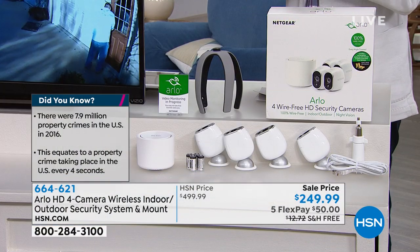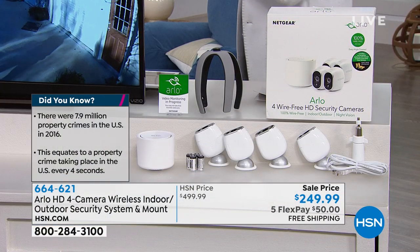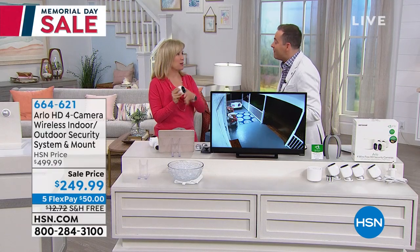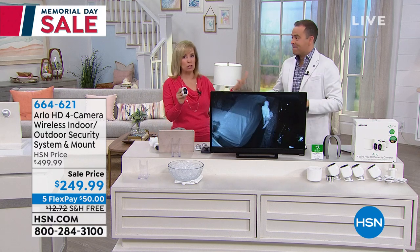My good friend Julie Truster is here. We have done this so many times, but never at $249 for the four-camera set. Adam and I were searching prices — this is a great price. By the way, it includes the batteries.